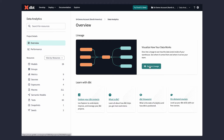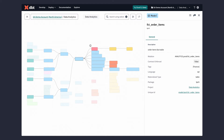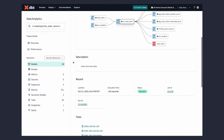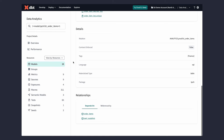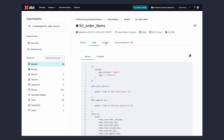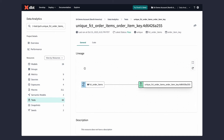My favorite thing about Explore is that it leverages the latest state awareness of dbt Cloud. This is something really unique to dbt Cloud — we know how everything is running within dbt Cloud. We know when each model was last executed, the latest result of every test, the latest freshness of every source. You can see the latest status of every single thing: when did it last run, what's its health.